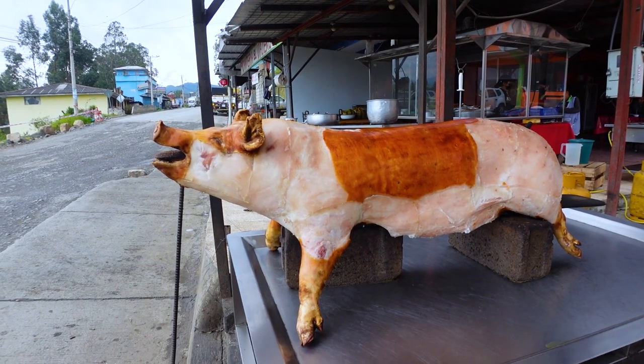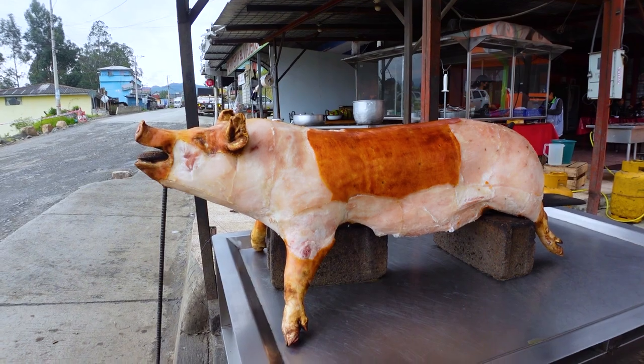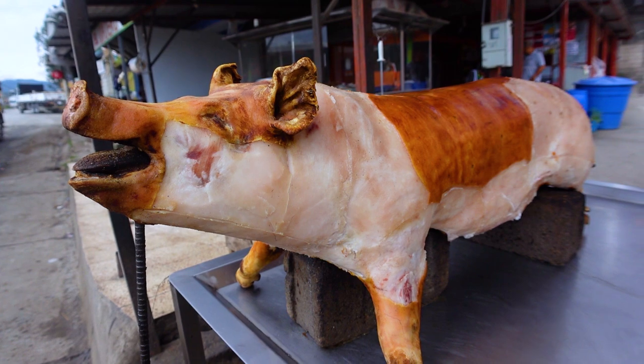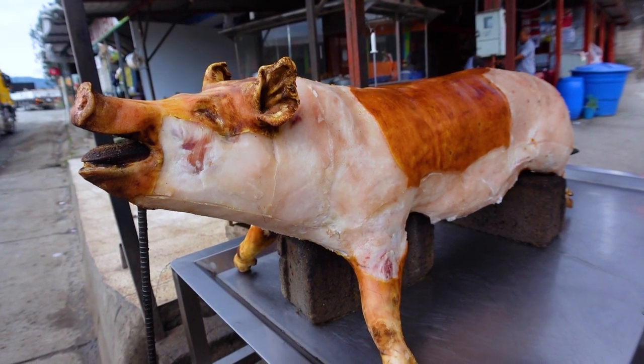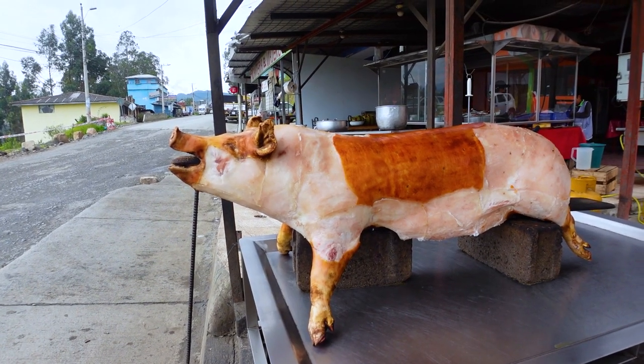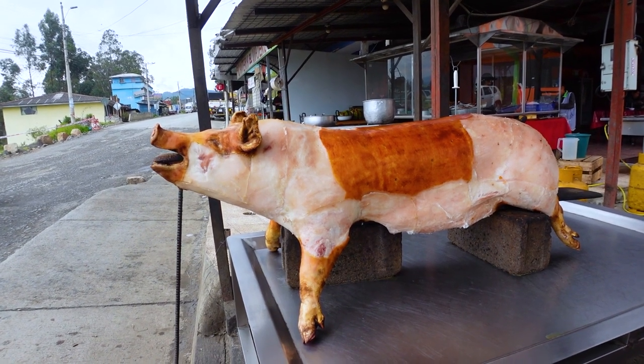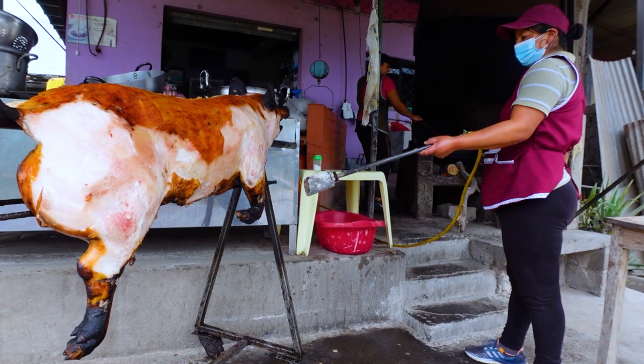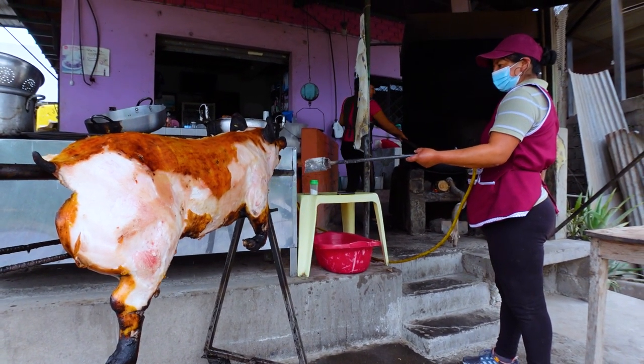This is Cascaritas — it's different from Hornado that you'll get because the skin here is actually blowtorched. The first time I had it was in Yunguilla and it was amazing. They can't blowtorch it right now, but I'll show you some footage from Yunguilla because it's quite impressive. A plate of this with a little bit of everything is $8.